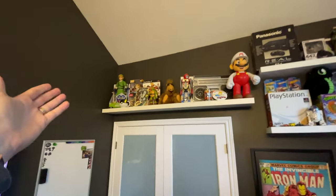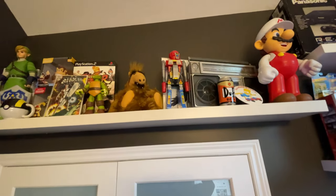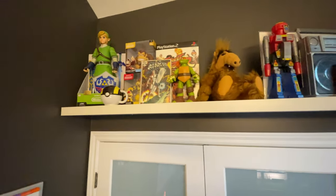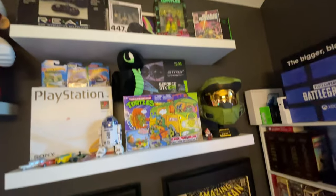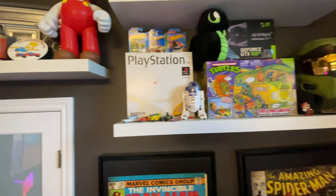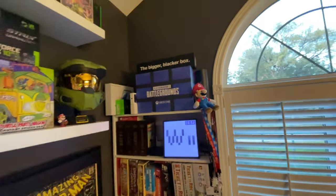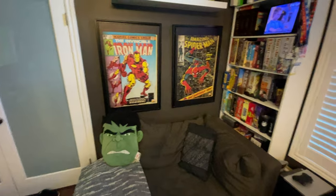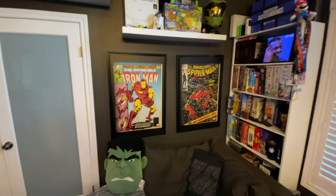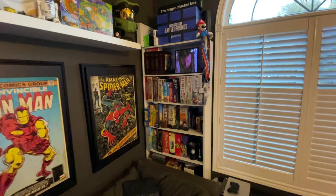Up here there's a whole bunch of collectible stuff — all the things I'm into. A nice ghetto blaster, Mario, some Simpsons stuff, a cool Gobot, an Elf Silver Surfer comic, the Panasonic 3DO box, Rocket Raccoon, a Halo helmet, a PlayStation box, and a couple of Hot Wheels. I just collect cool movie and video game stuff that I find. This is my couch where I lay and watch a lot of TV. I'm supposed to be working! These classic Iron Man and Spider-Man pictures go perfectly in here.